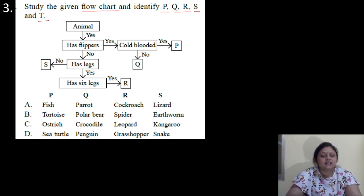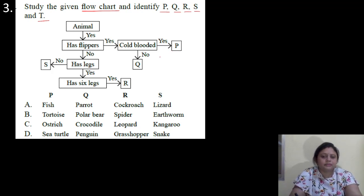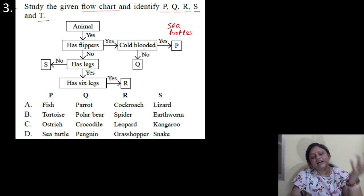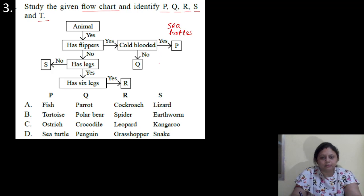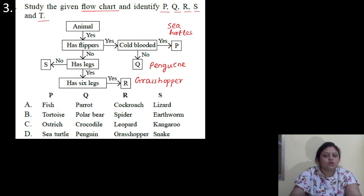So let us check. Animal? Yes. Has flippers? Yes. Cold blooded? Yes — P. So P could be sea turtle, because it has flippers and it is cold blooded. Cold blooded means these are animals which can change their body temperature as per the surrounding temperature. Then cold blooded? No — so it could be penguin — Q. Then has flippers? No. Has legs? Yes. Has six legs? Yes — R, that could be an insect, so grasshopper. Then has legs? No — so it could be snake — S. Correct answer is option D.